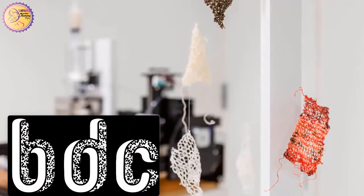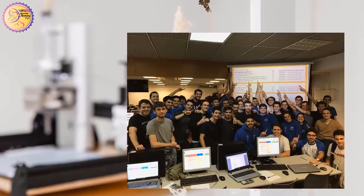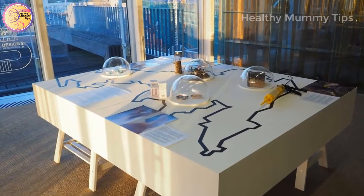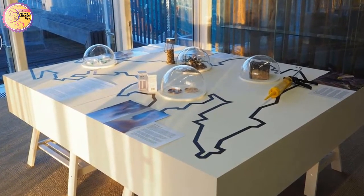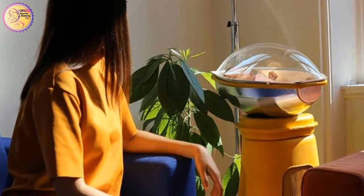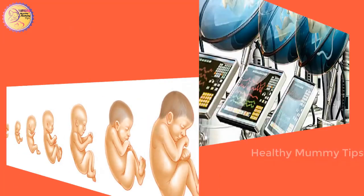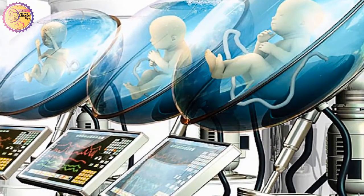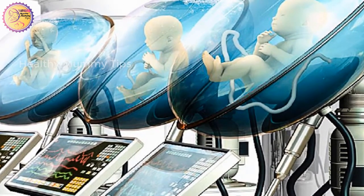At a recent Biodesign Challenge Summit, 24 student teams from 22 universities around the world offered up various projects, but we are here to talk about one in particular: the artificial womb created by the Artis School of Product and Design. Intended as a way for children to be born without the womb of a woman, the design could allow couples with fertility issues to have their own kids while keeping them as part of the process.